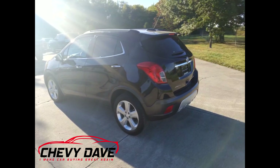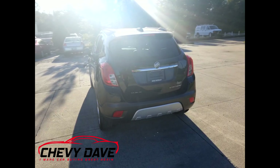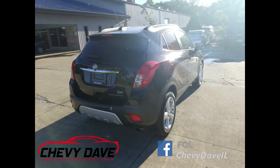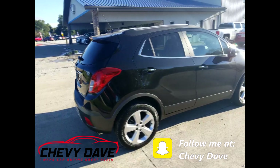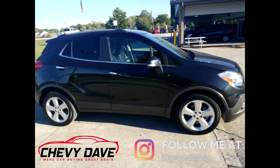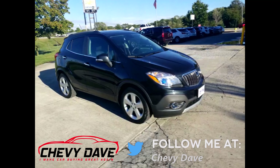Low mileage, fully loaded with everything you could think of. It comes with our lifetime powertrain warranty — it'll cover the engine and transmission for the life of the vehicle. All you have to do is follow the recommended maintenance and we will take care of the engine and transmission for the life of the vehicle. Everything the factory powertrain warranty covers, our lifetime powertrain warranty will cover, on top of that.